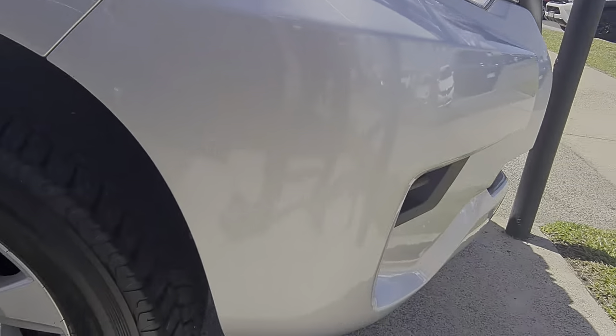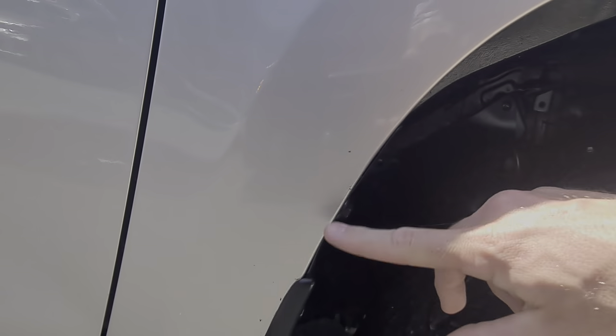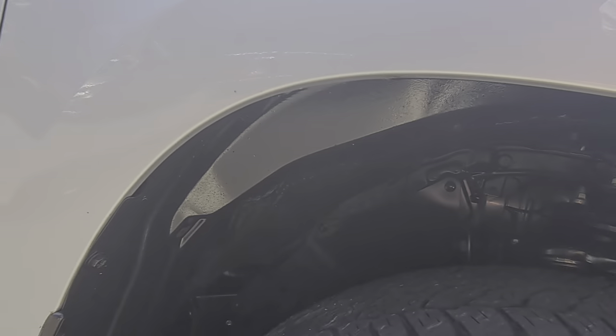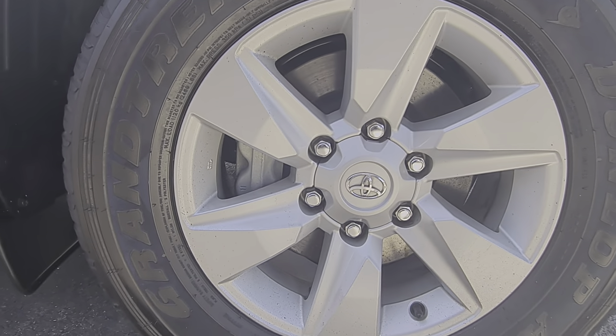Coming around to the front here — this thing is just very, very clean. Again, that's all just coming off with my finger. Heaps of tread left on these tyres. I just want to show you right up on the inside of the wheel arch too — it doesn't look like it's spent a day of its life off-road. You can see it right through there — this thing is so clean. Just checking those rims as well for any gutter rash.